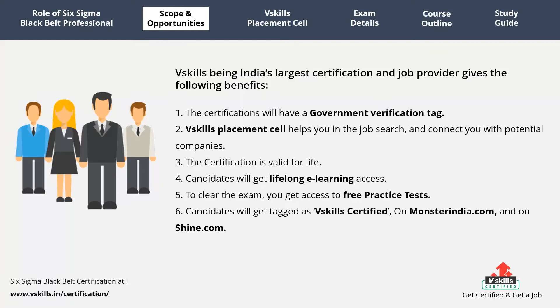VSkills, being India's largest certification and job provider, gives the following benefits: 1. The certifications will have a government verification tag. 2. VSkills placement cell helps you in the job search and connects you with potential companies. 3. The certification is valid for life. 4. Candidates will get lifelong e-learning access. 5. To clear the exam, you get access to free practice tests. 6. Candidates will get tagged as VSkills certified on MonsterIndia.com and on Shine.com.